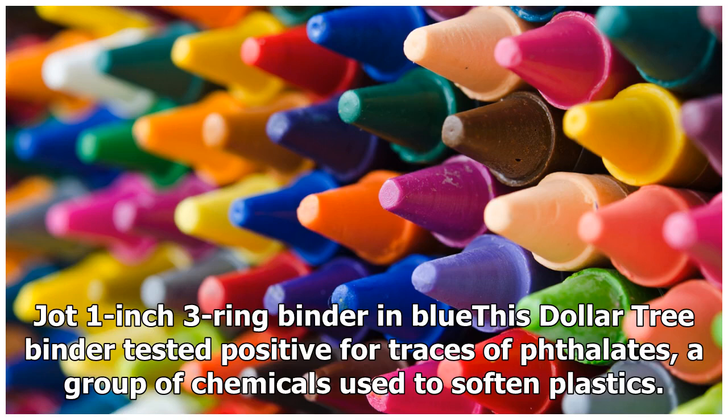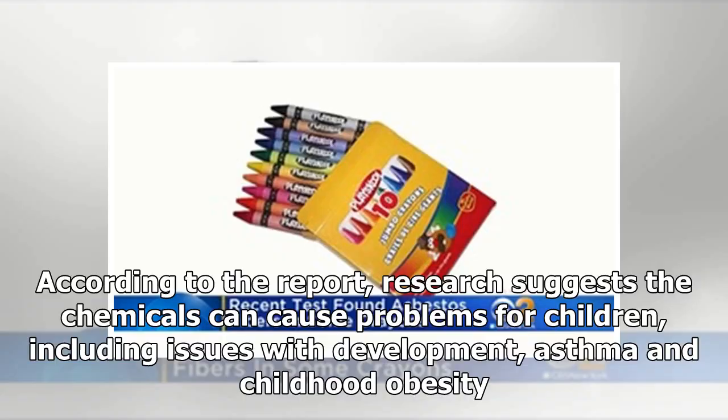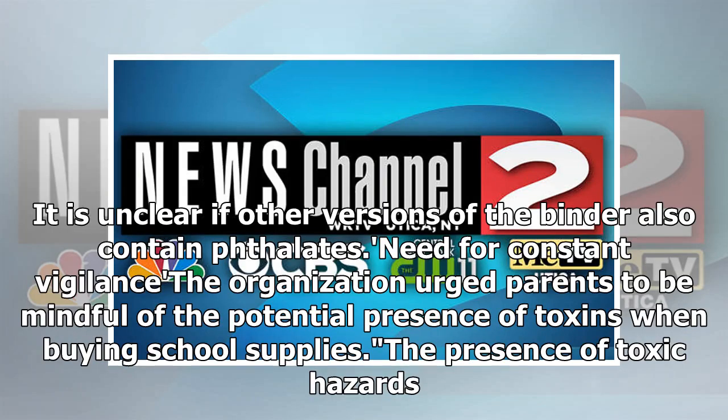A Jot one-inch three-ring binder in blue, purchased at Dollar Tree, tested positive for traces of phthalates — a group of chemicals used to soften plastics. Research suggests these chemicals can cause problems for children, including issues with development, asthma, and childhood obesity. It is unclear if other versions of the binder also contain phthalates.